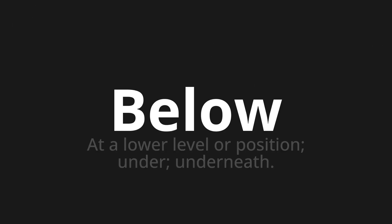Below — which means at a lower level or position; under; underneath.